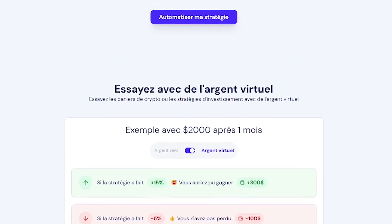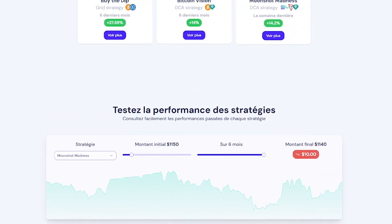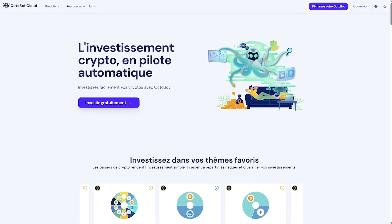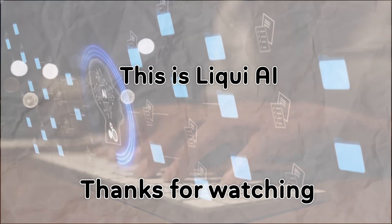Want to invest in crypto without babysitting the charts? Try Octobot today — links in the description. And if you love tools that grow your portfolio passively, subscribe to LiquiAI. This is LiquiAI, where we bring you AI tools that turn your ideas into action. See you in the next one.